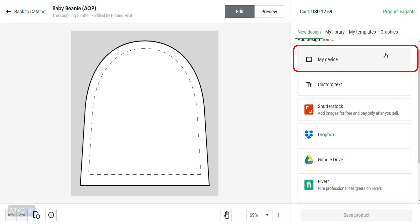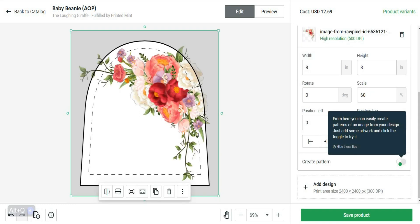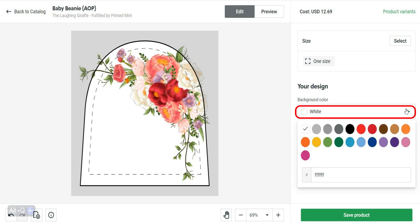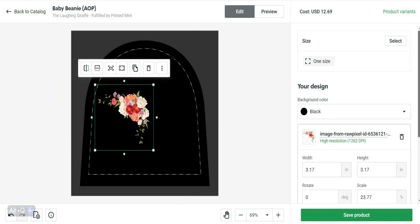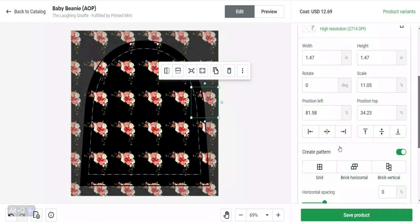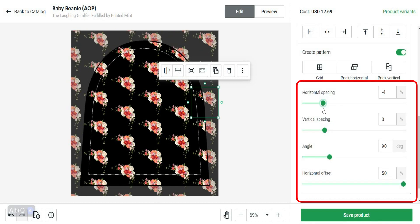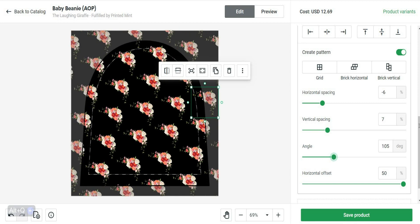I'll upload the flowers picture that I just downloaded. This method depends on getting the best design you can using pictures and symbols. Let's make the hat black so the element will be clearly visible. The first choice is to create a pattern from your element — click on this to do that. You can easily control your pattern: make it grid, brick horizontal, or brick vertical, and change the horizontal spacing, vertical spacing, and the angle. Most people do this — it's a straightforward method to create your design very fast.